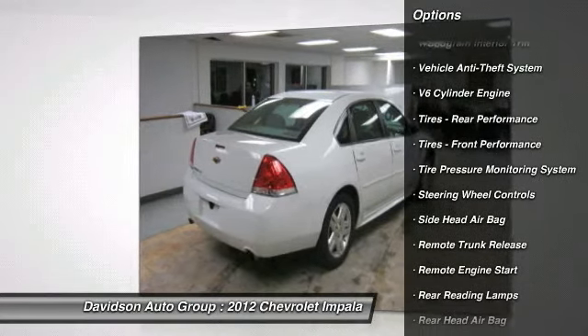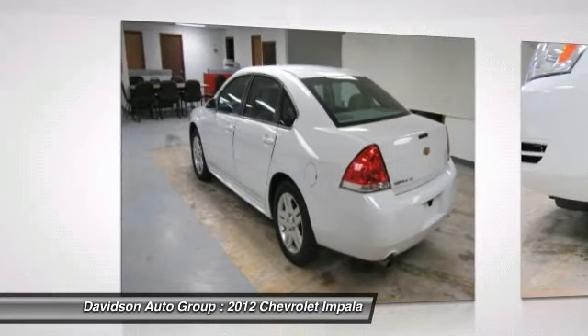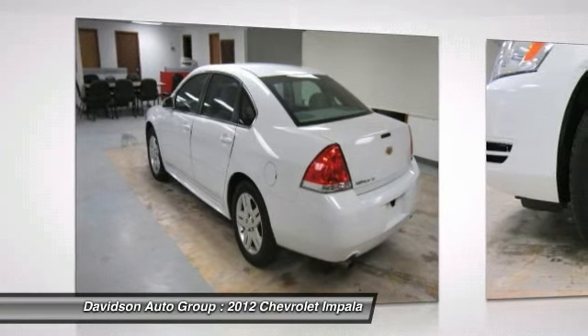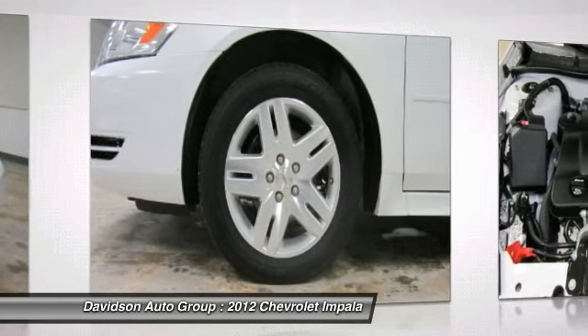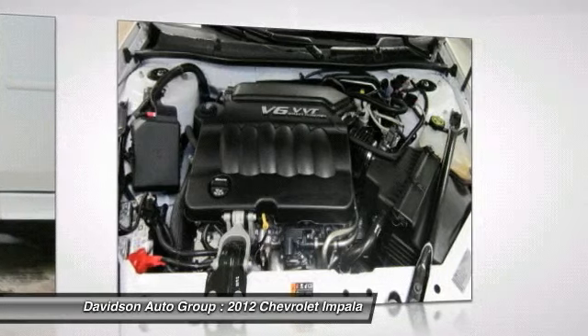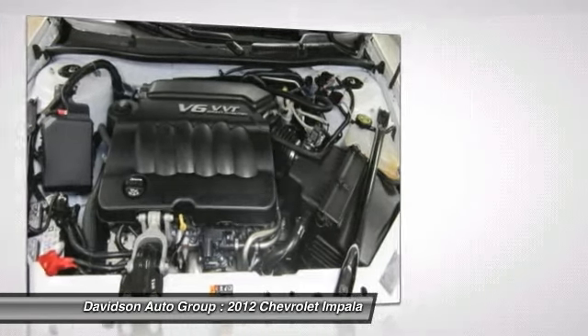Key Features Include: CD Player, Aluminum Wheels, Remote Engine Start, Dual Zone AC, Keyless Entry, Remote Trunk Release, Steering Wheel Controls, Child Safety Locks, Electronic Stability Control. Lieutenant Fleet with Summit White Exterior and Gray Interior features a V6 cylinder engine with 300 horsepower at 6,500 RPMs.